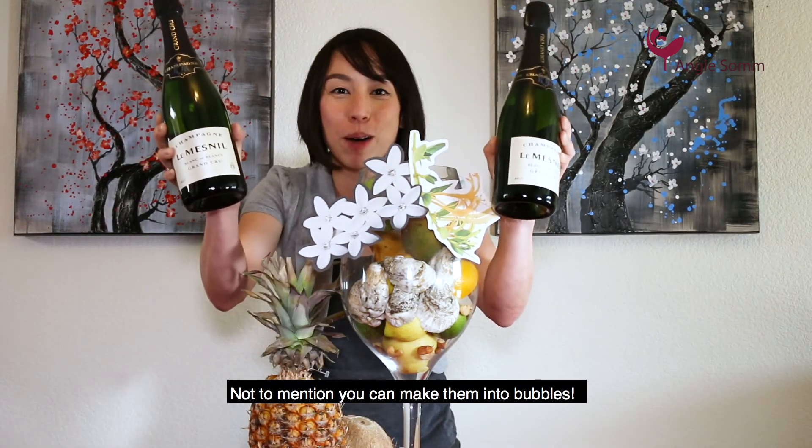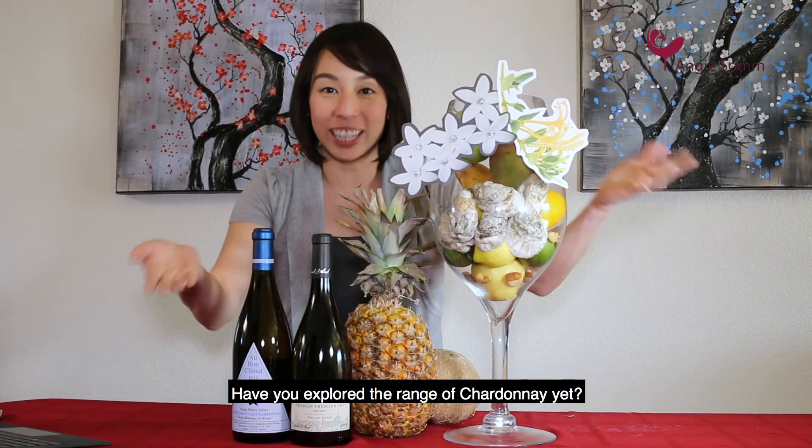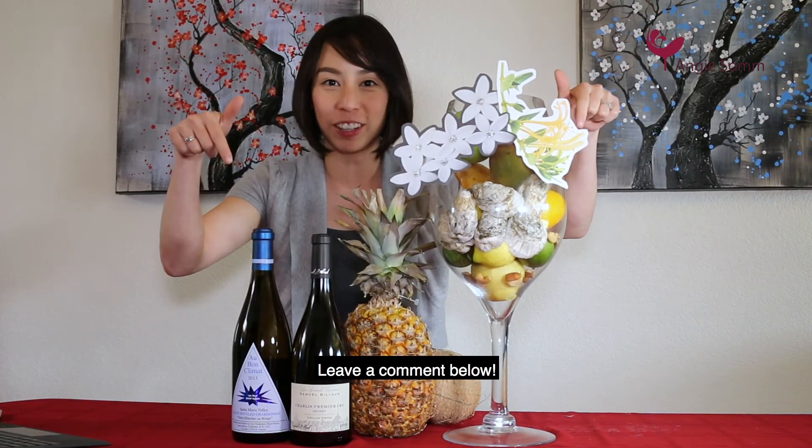Not to mention you can make them into bubbles. Have you explored the range of Chardonnay yet? What is your favorite flavor? Leave a comment below.